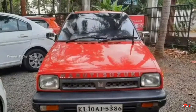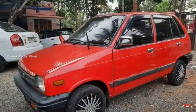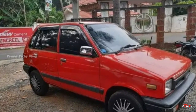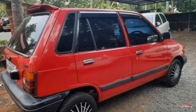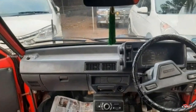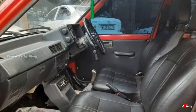Maruti Suzuki 800 is registered in 1995. There is a standard option with a 2nd ownership. The option will be here — this will be the next one. Inside, it will be the next one.